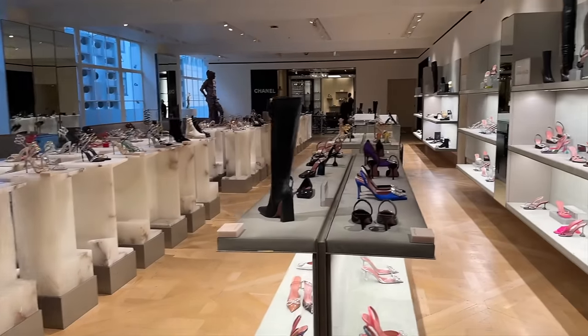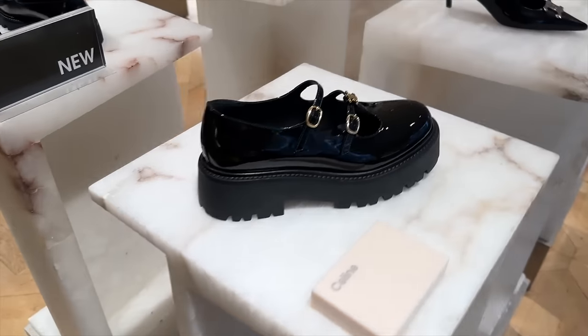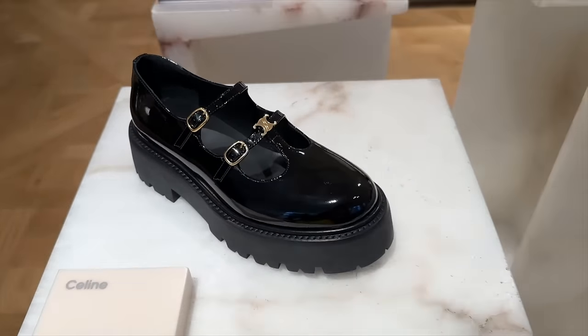Wow, look at this hall full of shoes — this is really a shoe heaven. And of course we'll be heading into Chanel. We have some from Celine — some trainers with their Triomphe logo on the front.